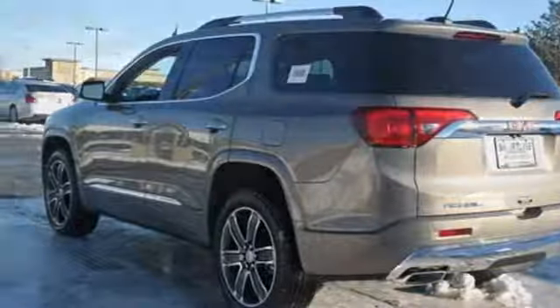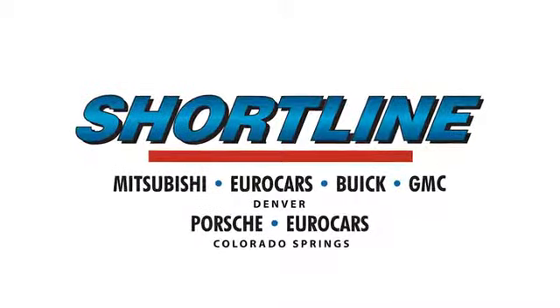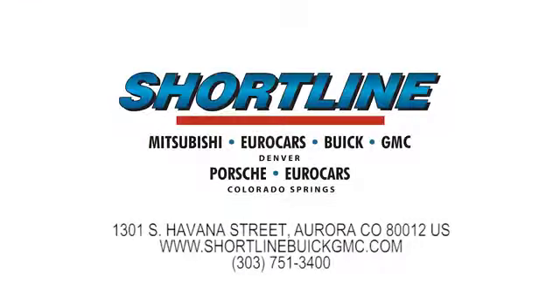And heated and ventilated leather bucket seats. The time is now, see it for yourself today. Click now or visit ShortLine Auto to view our incredible selection of new and used vehicles. We're conveniently located just minutes from Denver. ShortLine Auto, you do the driving, we'll do the rest.